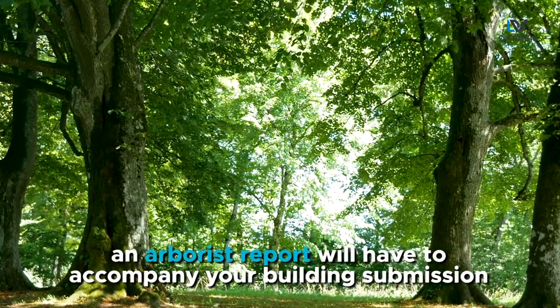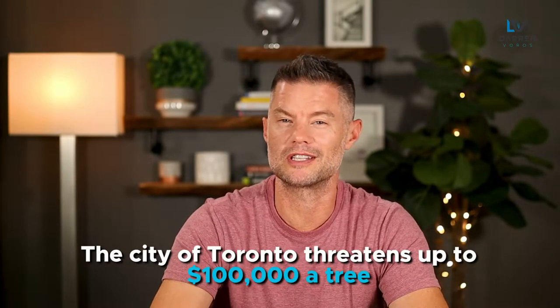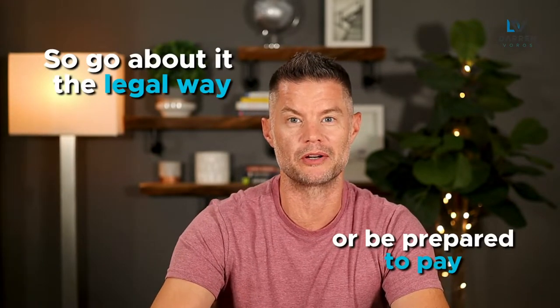In a lot of municipalities, an arborist report will have to accompany your building submission anyway, so these are costs you'll have to incur regardless. For those of you thinking you can just hire a midnight lumberjack to come in and cut down trees, there can be significant fines for doing so. The City of Toronto threatens up to $100,000 per tree, so go about it in the legal way or be prepared to pay.